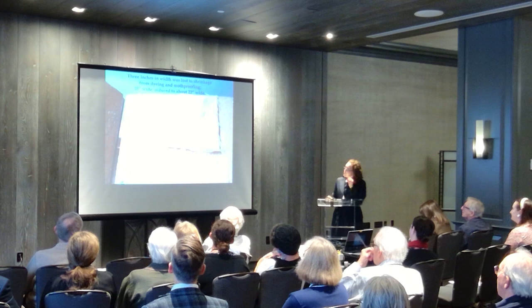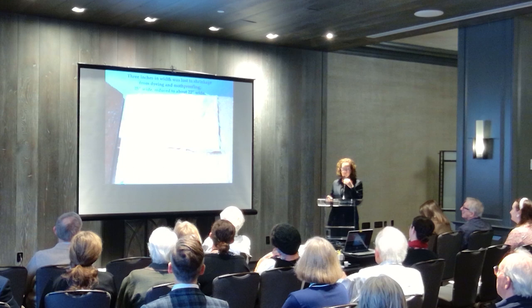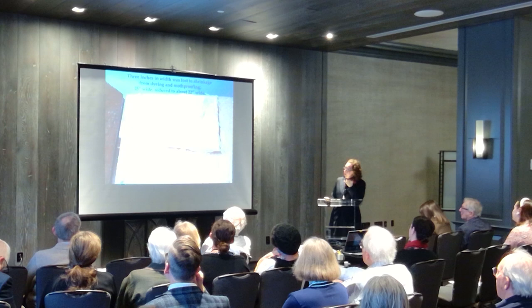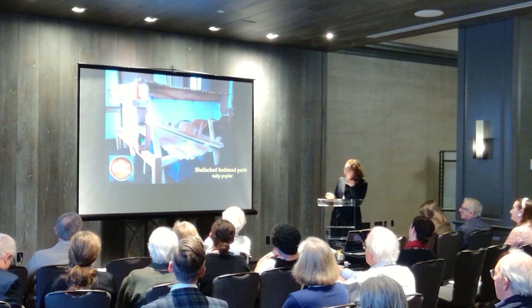We had lost quite a bit to our finishing. We chose to do moth-proofing for this fabric, which was a bit controversial. There's some understanding that off-gassing can affect other surfaces in the room, but we were spending so much money that I decided, given what's going on with climate, that I wanted to moth-proof this textile. So we shellacked all the bed parts.